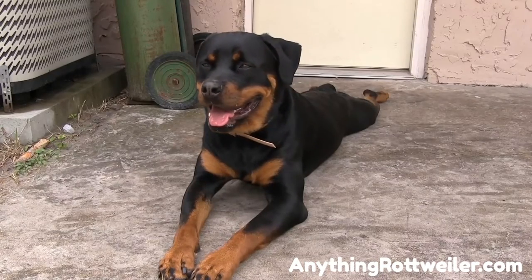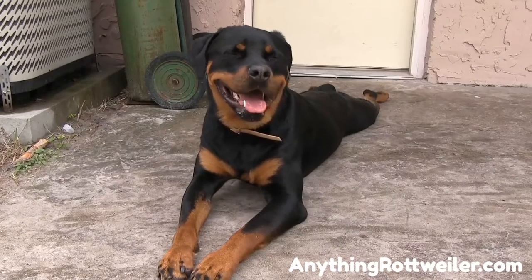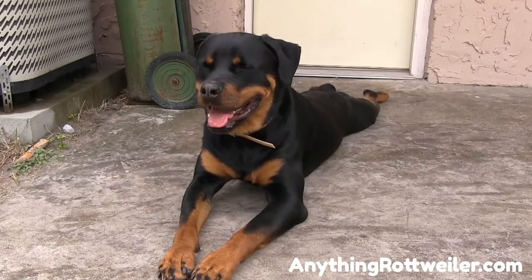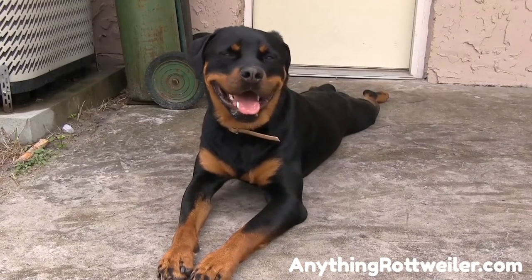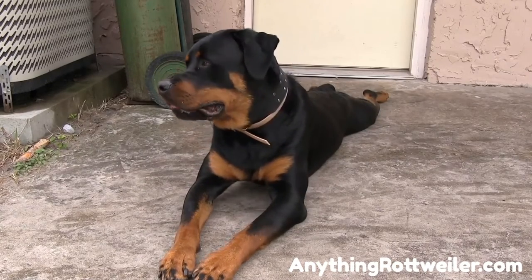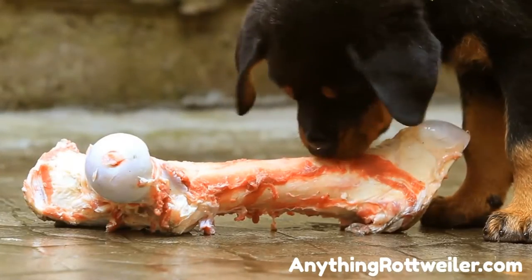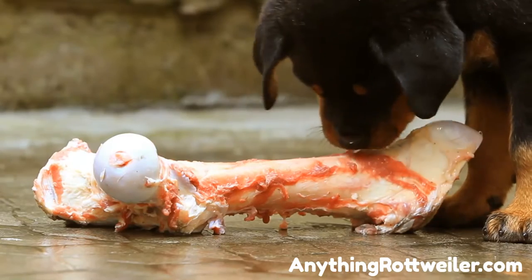Exposed ribs or spine: it's easy to feel your dog's ribs and spine to see if he is indeed underweight. You simply run your hands over the spine and ribs and you should be able to slightly feel them underneath his skin, under a double coat of fur and fat. If they are protruding, then your dog is too skinny. Dull coat: Rottweilers have beautiful coats that are mainly black and very shiny when healthy. If your dog's coat looks dull, it is not getting the right nutrition for good skin and coat growth and appearance.